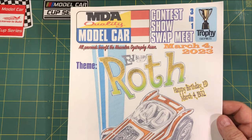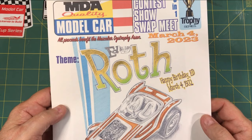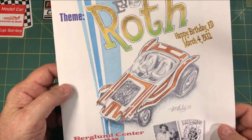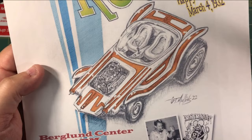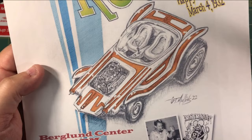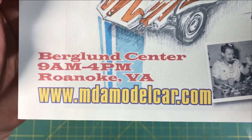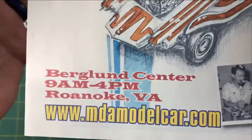The last brochure I have is for March 4th, 2023. It is the MDA club out of Roanoke, Virginia. These guys have been at it a long time, and the theme is Big Daddy Ed Roth. Go over to their website — mdamodelcar.com — in Roanoke, Virginia. This is always a really, really awesome show.